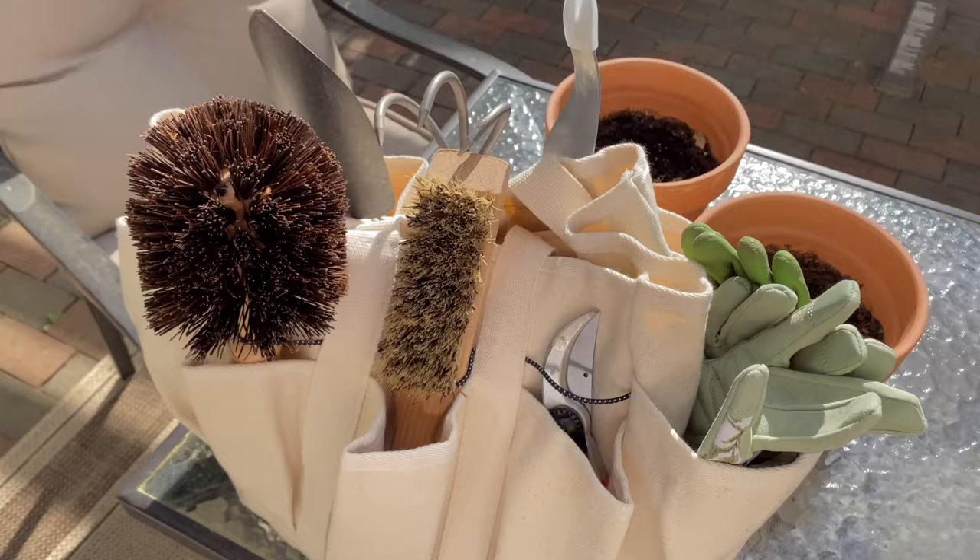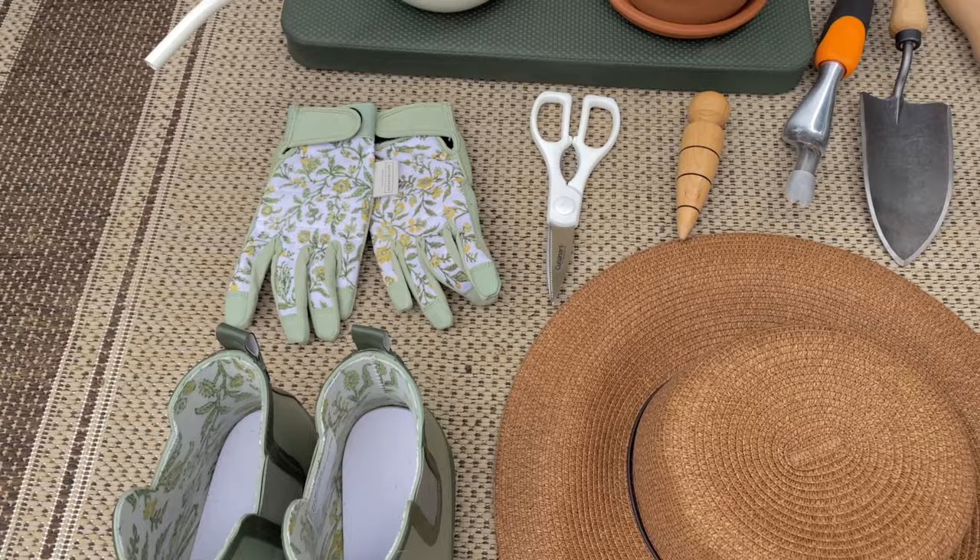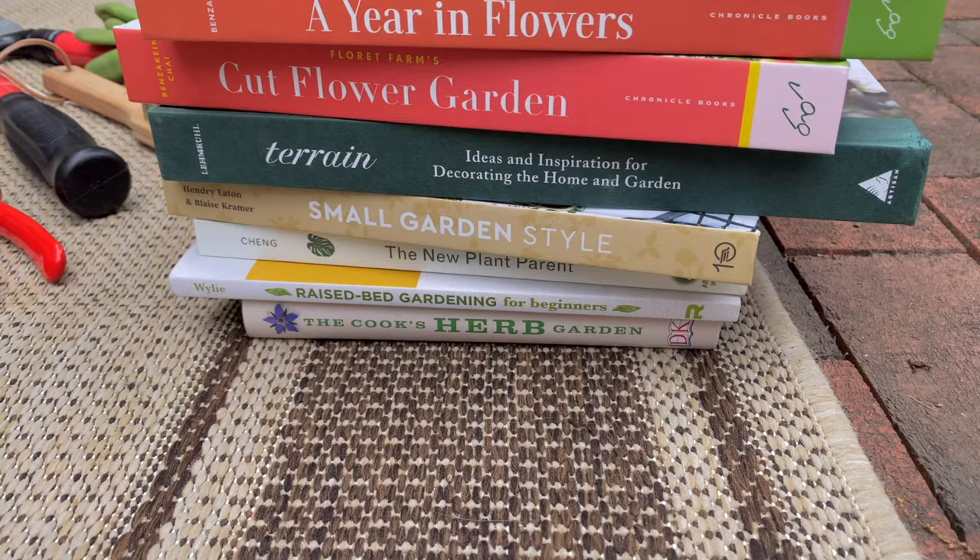Hi guys, welcome back to my channel. Welcome to another gardening video in my gardening video series. In this video I'm going to be sharing some of my favorite gardening tools and also some of my favorite gardening books. These books are super interesting and full of inspiring photography and imagery — they're photo books you want to have a physical copy of, not listen to.